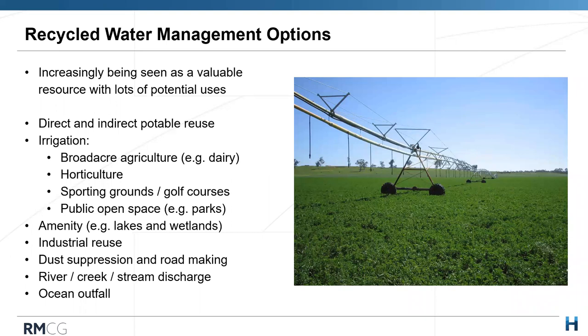Let's talk about recycled water management options. Increasingly recycled water is being seen as a valuable resource with lots of potential uses. Over the last 20 years, the number of recycled water schemes has been increasing year on year and becoming more sophisticated. In Australia, we're a pretty dry place — water is a precious resource and we need to use alternative water sources to their fullest potential. There's a great range of uses for recycled water.